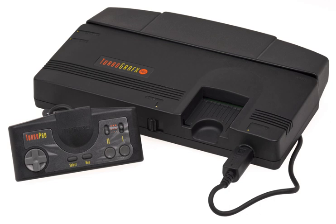All PC Engine hardware outputs video in NTSC format, including the European TurboGrafx — it generates a PAL-compatible video signal by using a Chroma encoder chip not found in any other system in the series.